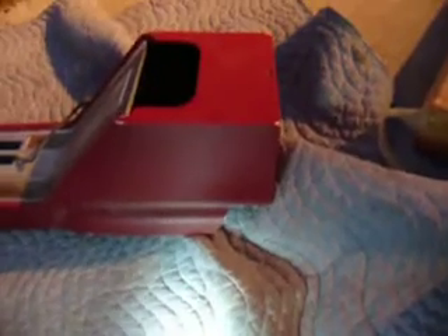Red pony console. Got some switches added for power windows or whatever. There's a piece broke off in the corner — I've got the piece, it just needs to be glued back in.